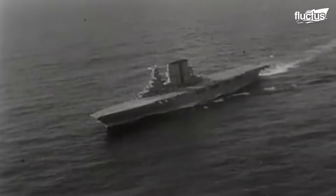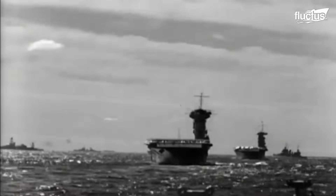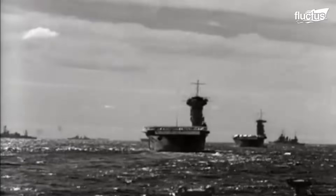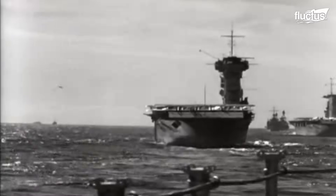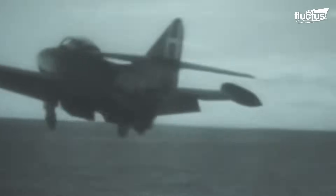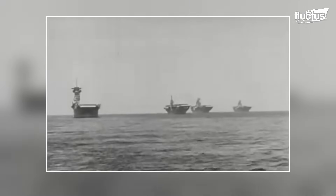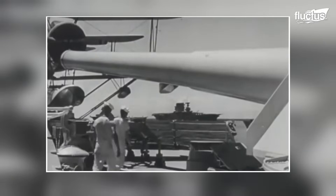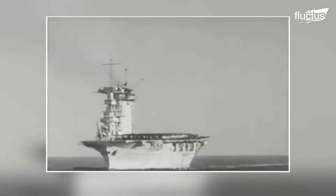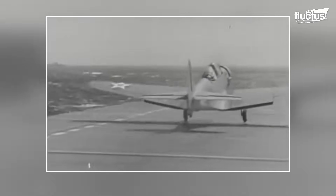In 1920, the USS Langley emerged as a significant milestone in the United States Navy's naval history. Originating from the Collier USS Jupiter, Langley marked not only the Navy's inaugural aircraft carrier, but also its pioneering use of turbo-electric propulsion. A parallel plan to convert another Collier was scrapped due to the Washington Naval Treaty, which mandated the cancellation of Lexington-class battlecruisers Lexington and Saratoga, allowing for the transformation of their hulls into iconic aircraft carriers.